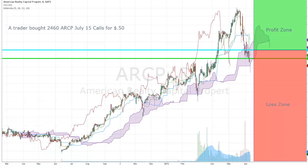Last trade: a trader bought 2,460 ARCP July 15 calls for 50 cents. I jumped on board and bought these for 50 cents as well.